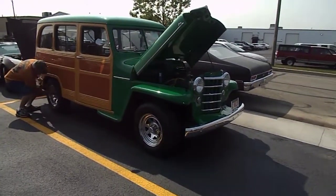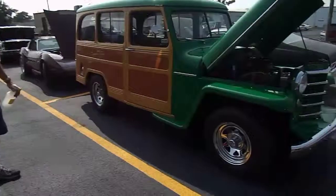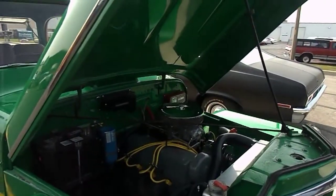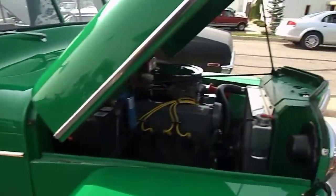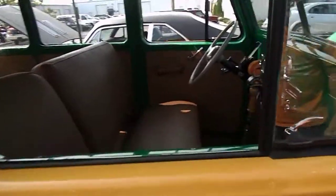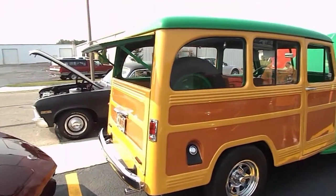Here's a cool one. Al, this is a 53, isn't it? Yes, it is — a 53 Willys wagon. This is Al from our car club, and it's a beautiful car. How long have you had this, Al? About 20 years. That's a 2.3 liter turbocharged Mustang engine, four speed. Beautiful job. Nice car.